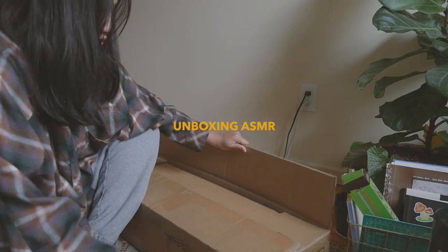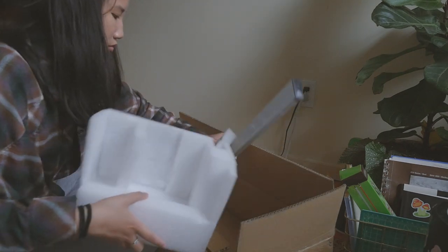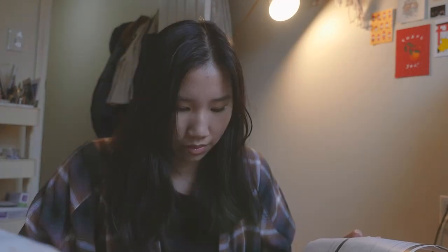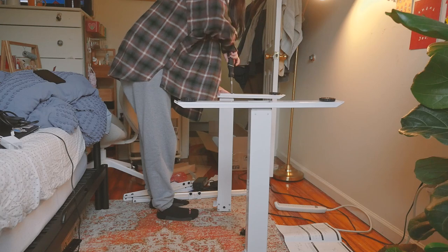Oh my god, that box was so heavy! Okay, let's see what's in it. Oh my god, it's so heavy. Okay, there are only six steps, so how hard can this be? Let's go.